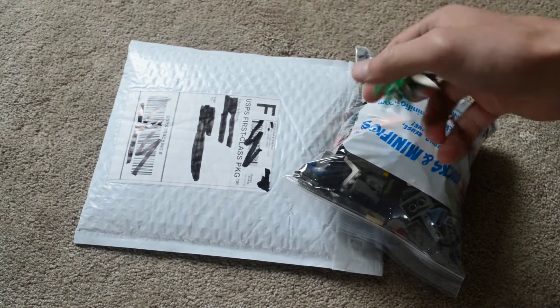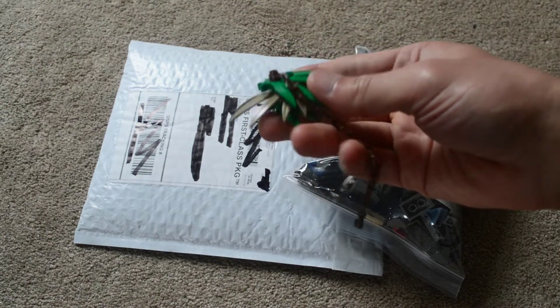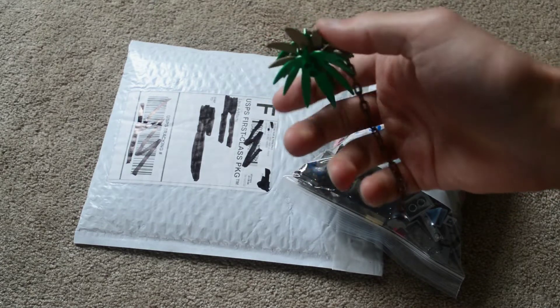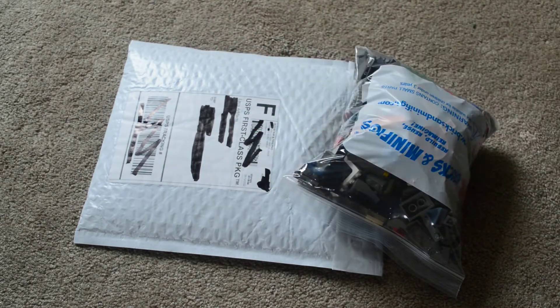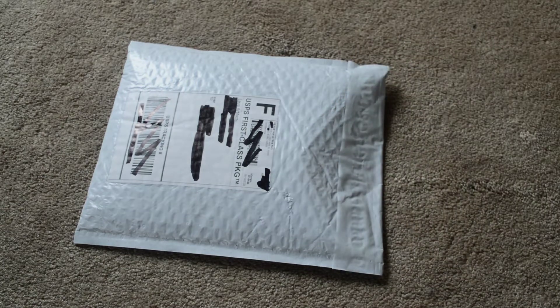At Bricks and Minifigs I did pick up just a few of their loose sorted-out stuff. They had one of these dark tan palm tree leaves, so I grabbed that, and then two just regular green ones. And then also this old brown chain, so that's pretty sweet. I'll open up this last one after, because I want to get to this BrickLink order first.